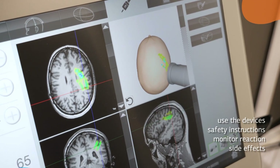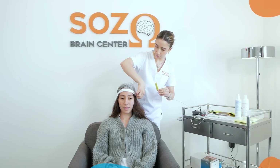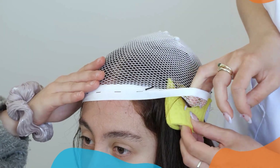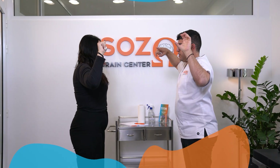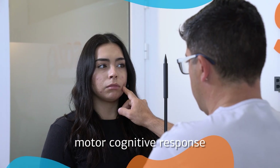and ensure you don't have any possible side effects. During your in-clinic sessions and while you are under stimulation, you will be provided with information about the basics of your treatment and possible benefits of neuromodulation in your case. You'll be given various tasks to complete, which help with defining your motor cognitive response.